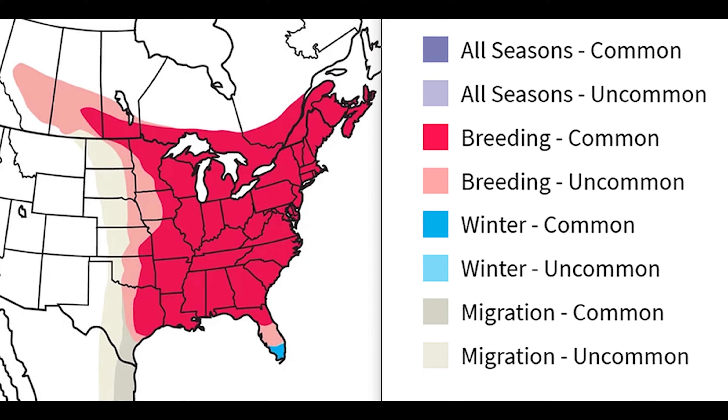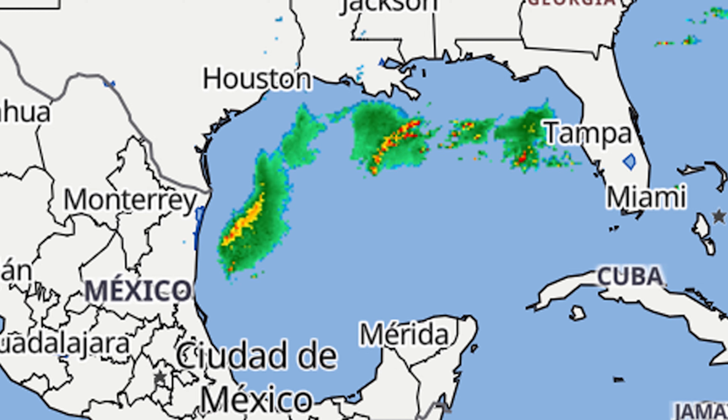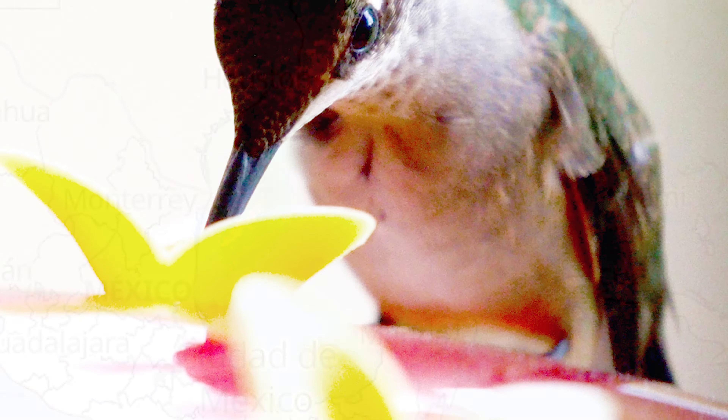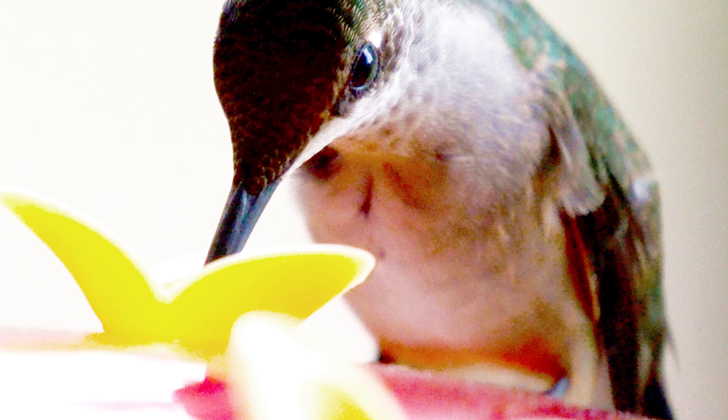The other half of the year is spent in the United States and Canada. Some of these birds circumnavigate the Gulf of Mexico during migration, but it is believed that a majority of them are trans-gulf migrants. Those birds must fly about 500 to 600 miles each way without landing. Ruby-throats may double their weight prior to these harrowing flights, and then lose half of that weight during the 18 to 20 hour journey.